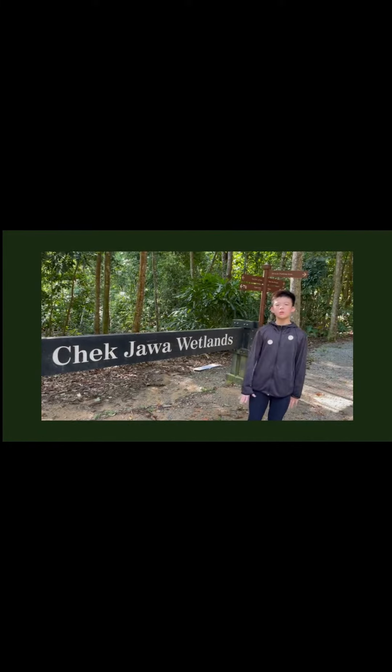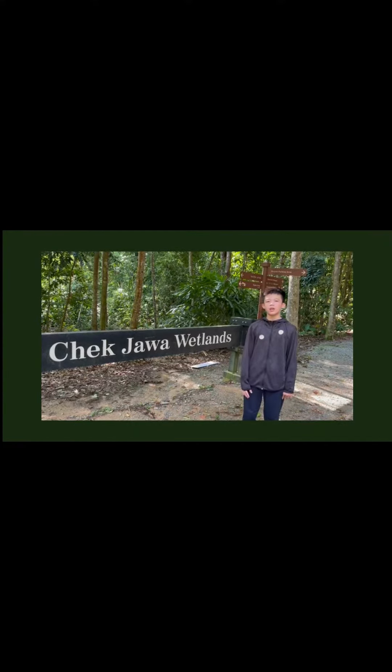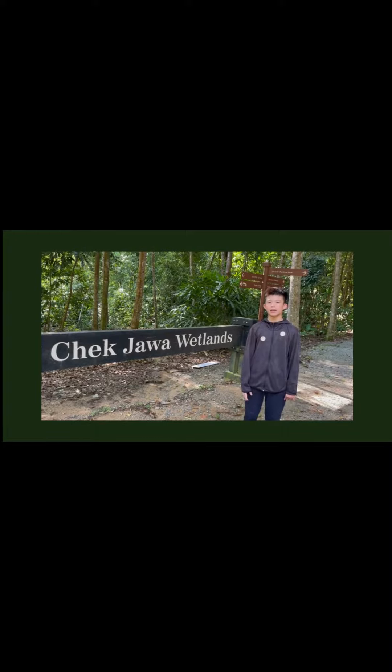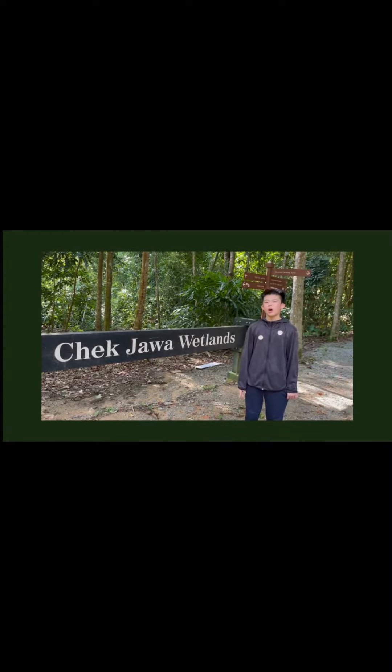Pulau Ubin's most iconic place to visit is Chek Jawa wetlands. Chek Jawa wetlands has a rich biodiversity. It includes mudskippers, crabs, lobsters and many different kinds of mangroves.